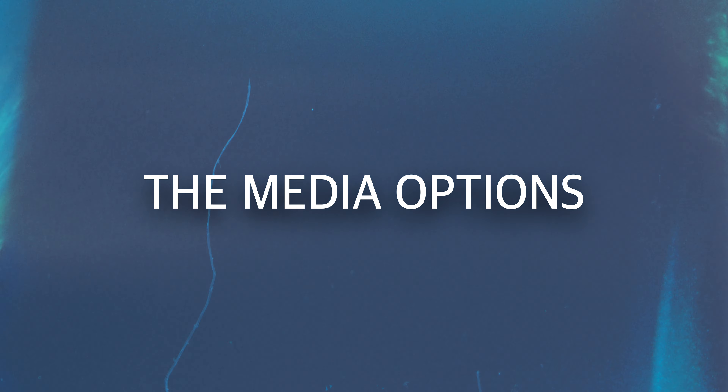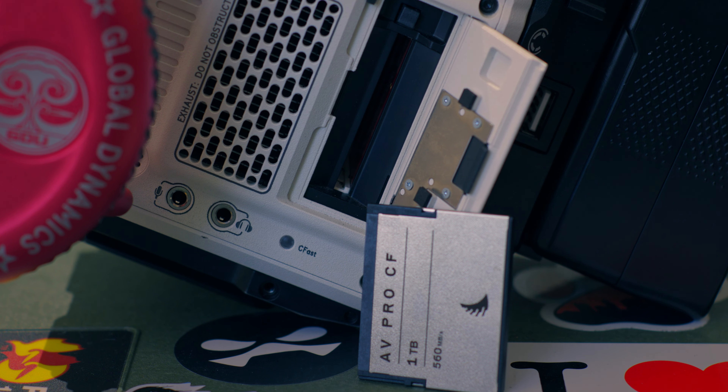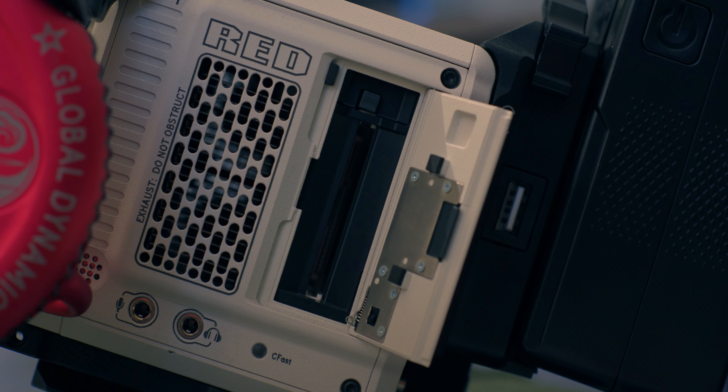Another pretty big negative for me is the media options. I have to use CFexpress cards — they're super expensive. My one terabyte was about $500, and if I lost it and had to replace it, another $500 for just a memory card is crazy. Also, they don't work with any of my other cameras — they're dedicated to the Red Komodo only. I probably need to get another 500GB or 250GB as a backup. I wish I could at least use it on my FX30 or other cameras, but unfortunately it's stuck to the Red Komodo.